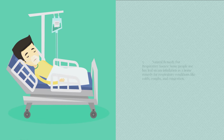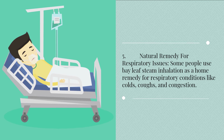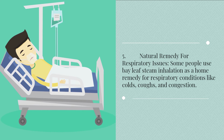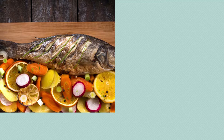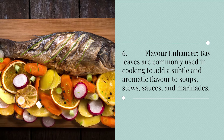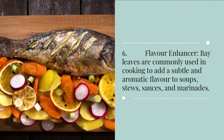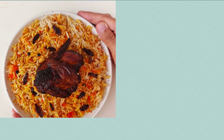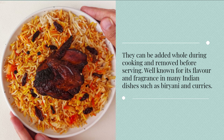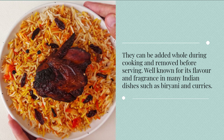5. Natural remedy for respiratory issues. Some people use bay leaf steam inhalation as a home remedy for respiratory conditions like colds, coughs, and congestion. 6. Flavor enhancer. Bay leaves are commonly used in cooking to add a subtle and aromatic flavor to soups, stews, sauces, and marinades. They can be added whole during cooking and removed before serving. Well known for its flavor and fragrance in many Indian dishes such as biryani and curries.